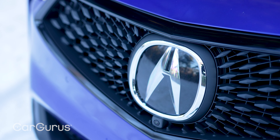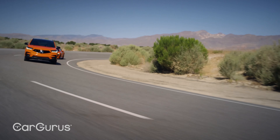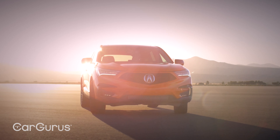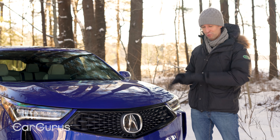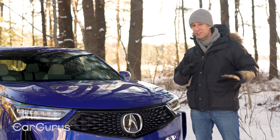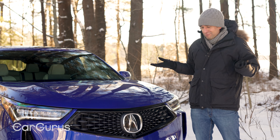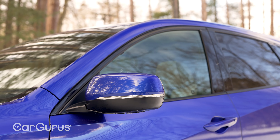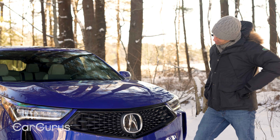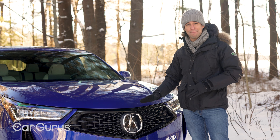If you like automotive paint, Acura has a nerdy option called the PMC Edition — that stands for Performance Manufacturing Center. It's where the NSX supercar is built by hand and painted. They'll actually ship a bare RDX shell into that factory in Ohio and paint it a brighter blue. It's a limited edition, but you can order it. Most people can get the Apex Blue Pearl on almost any RDX, and it looks really good.